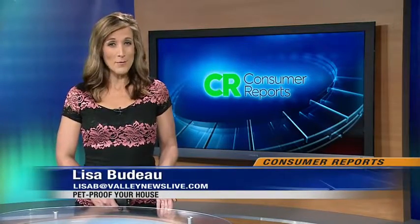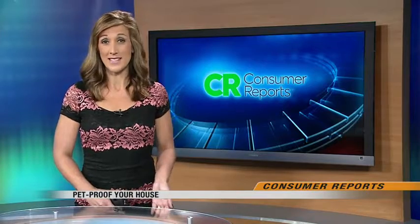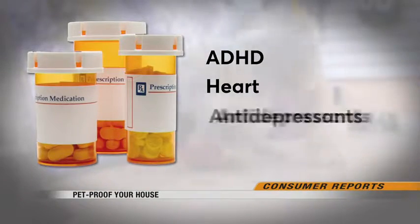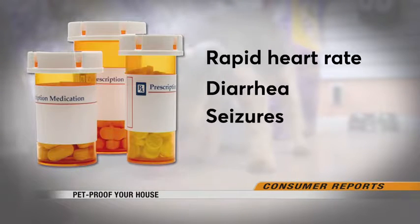If you have a dog, you probably know giving it chocolate is a big no-no. But many household items can be toxic to your pet too. Topping the list, commonly prescribed medicines for ADHD, heart conditions, and antidepressants can cause rapid heart rate, diarrhea, even seizures if ingested by your pet.